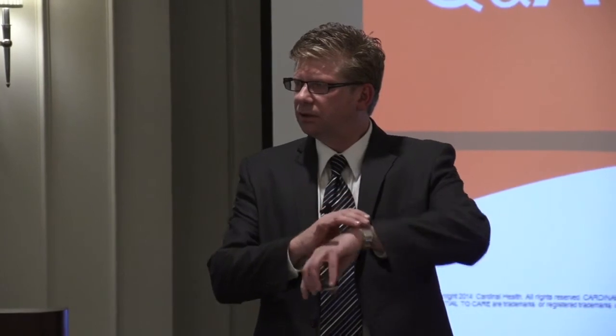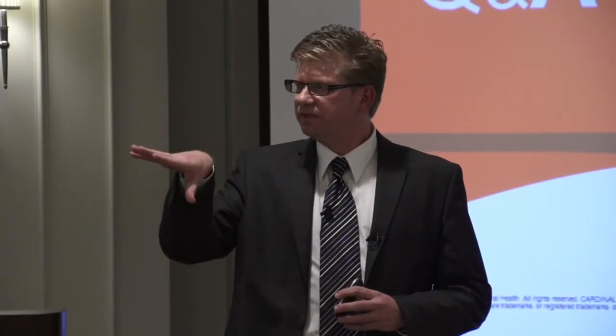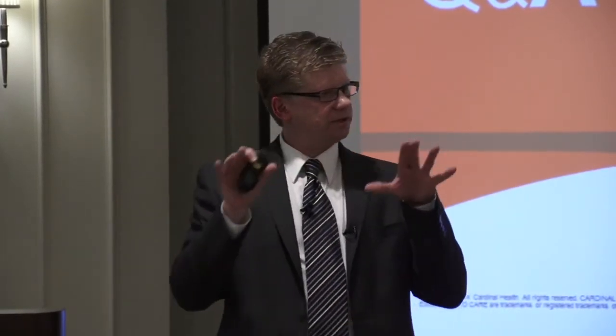How did I do on time, Mike? You did very well. Any other questions? Thank you very much for having me here today. If there's anything specific you're interested in, I'm happy to help. Thank you.